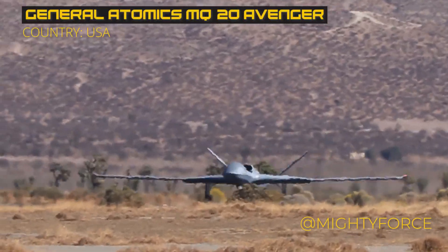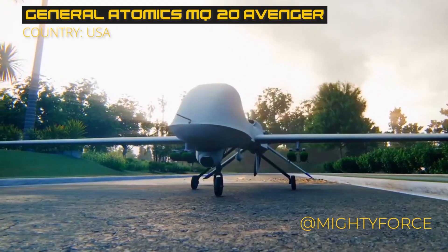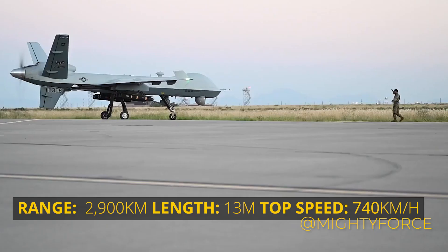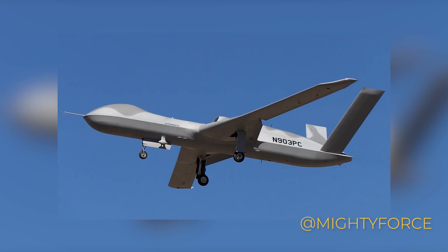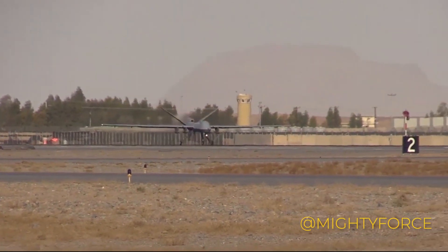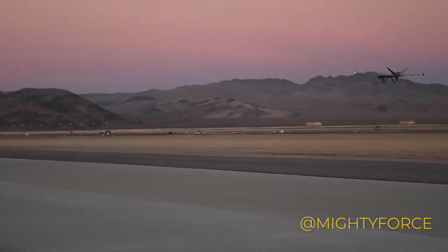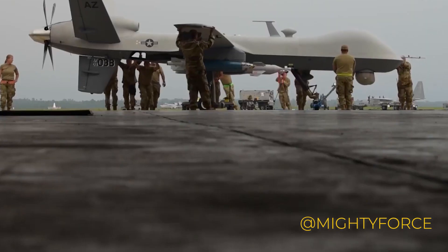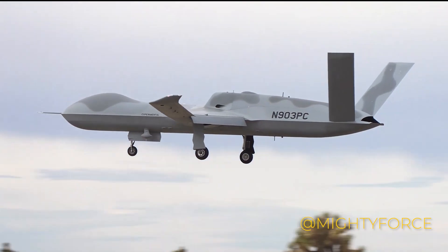At number 5, we have the General Atomics MQ-20 Avenger, an exceptional drone powered by innovation and history. Crafted by General Atomics, this drone sports a wingspan of about 76 feet and measures approximately 13 meters in length. Propelled by a Pratt & Whitney turbofan engine, the Avenger is a feat of engineering excellence. Its extended range version boasts a 20-hour flight time, remarkable in the drone world. With a payload capacity of 6,500 pounds, it's equipped to carry Hellfire missiles, showcasing its combat readiness.